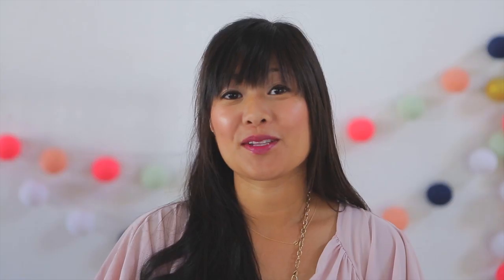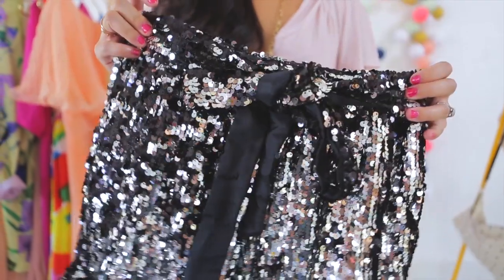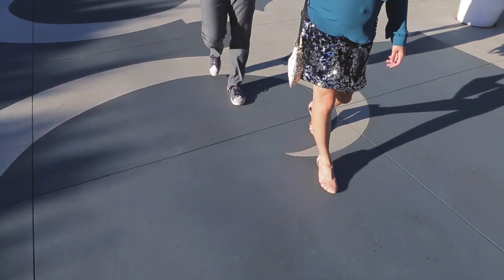Don't forget you can wear separates for dressy occasions too. Here's a chance to wear a pair of statement shorts or pants. Pair with a simple top or blouse for a fun outfit.